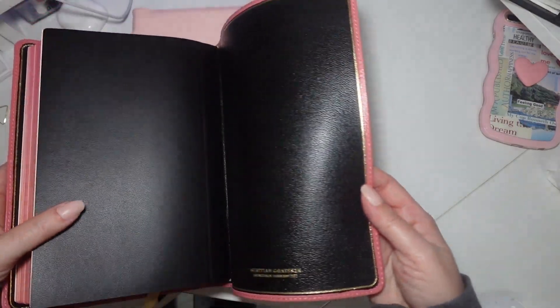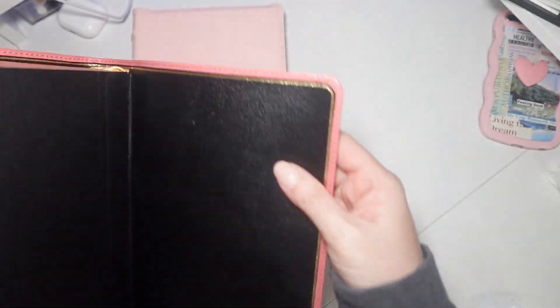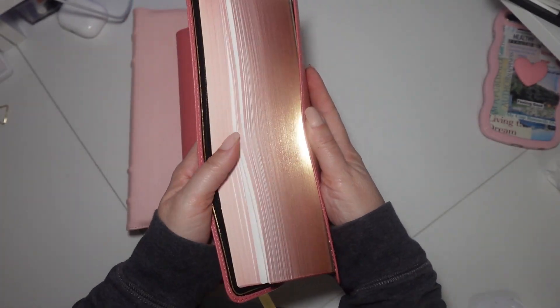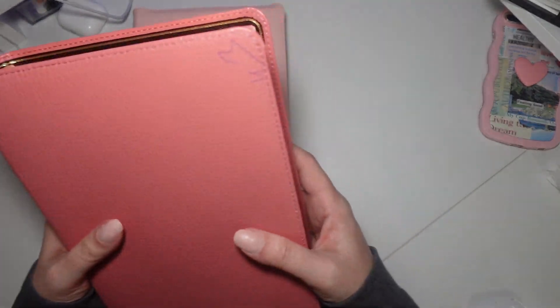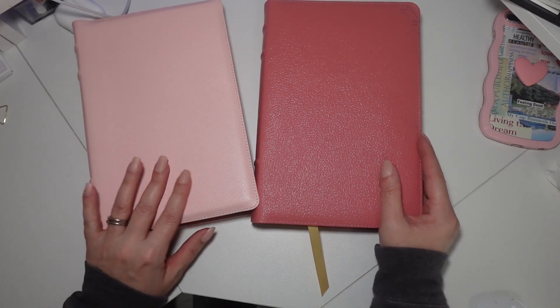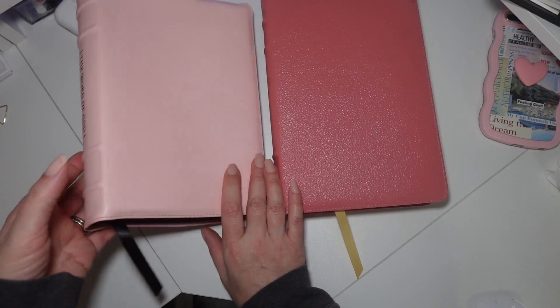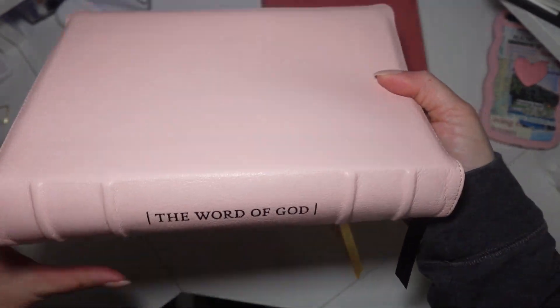Now it still has the Mauritian goatskin here. It's beautiful. It's also art gilded so you can see it's gold with the pink gilding underneath. So absolutely beautiful. I want to say there's about an $80 difference between the two. They're just beautiful.